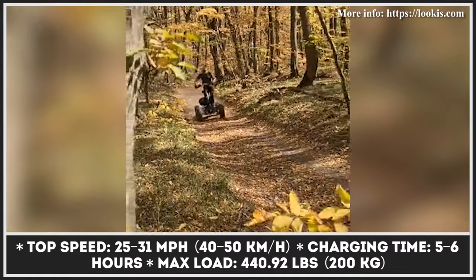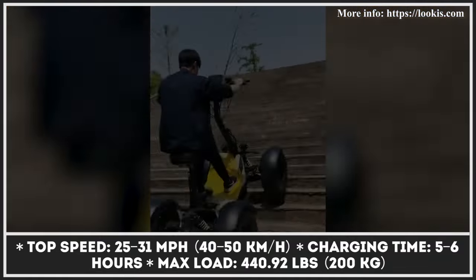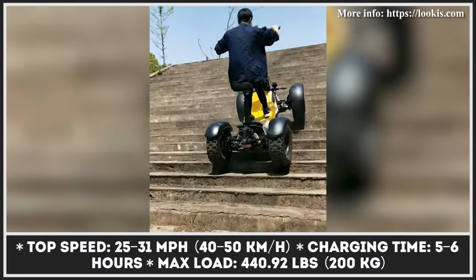Standard equipment also includes a cushion seat, front and rear lights, an electric horn, and a set of turn lights.